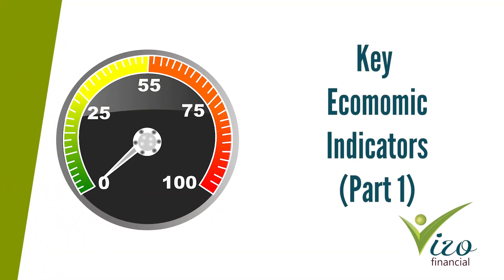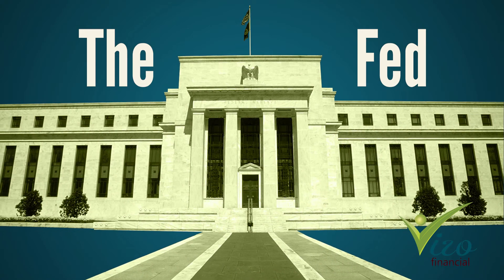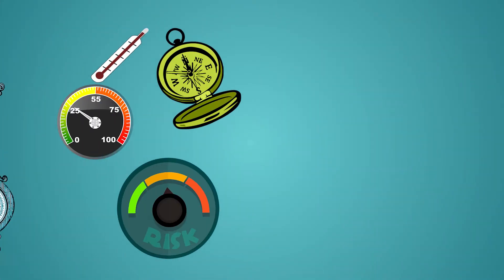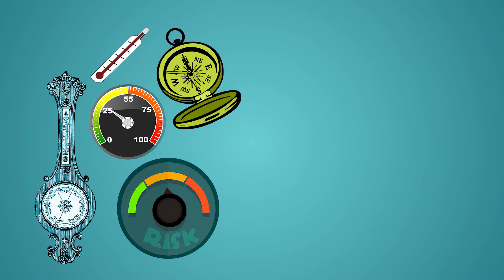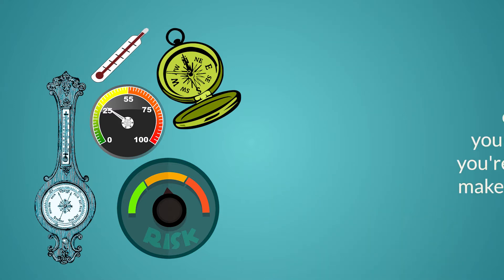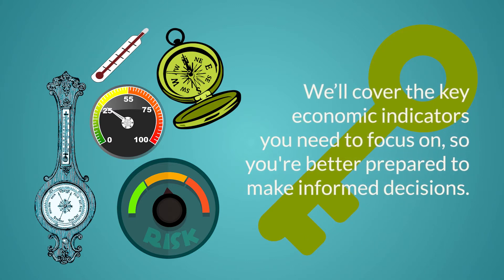Welcome to this video on Key Economic Indicators. We're going to share with you the many indicators investors and the Fed watch, analyze what each one measures, and explain why they are so important. There are so many indicators out there, and all of them provide their own unique gauge on the health of the U.S. economy. But we'll only cover the key indicators you need to focus on, so you're better prepared to make informed decisions.